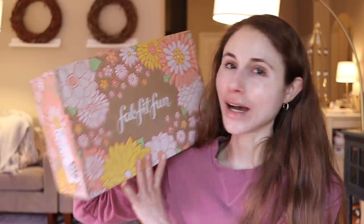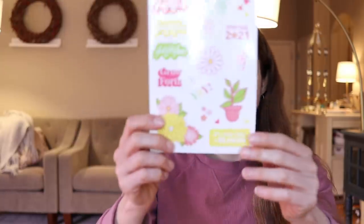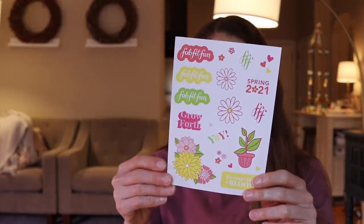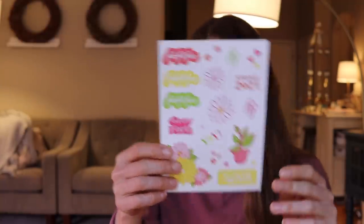I just filmed the video and look what came — my FabFitFun box for spring! Isn't it pretty? They did a good job on the box this time. I've been getting this box for several years now. They included stickers, which is great — that way when the box comes seasonally I can put a sticker in my planner to remind me it's customization day. 'It's your time to bloom.'